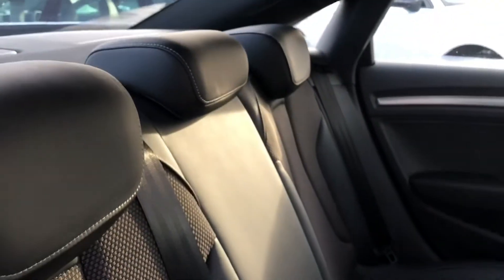Let's take a quick look at the back of the vehicle. You've got your half leather seating in black as well.